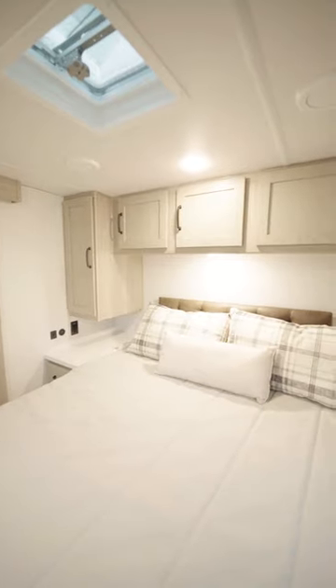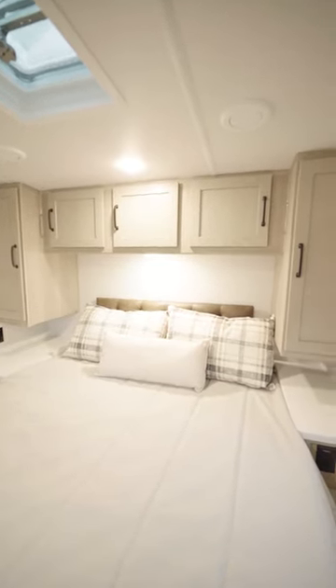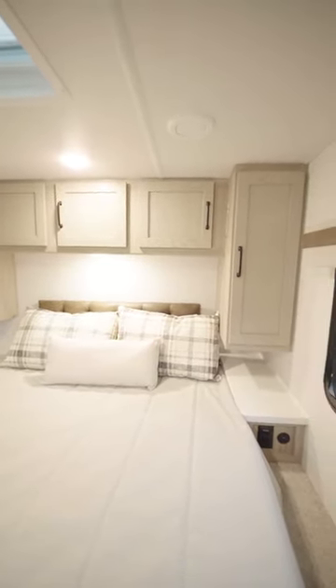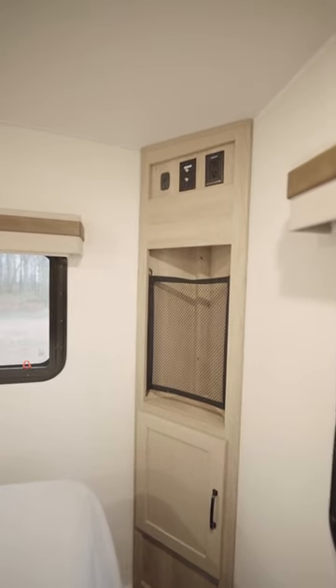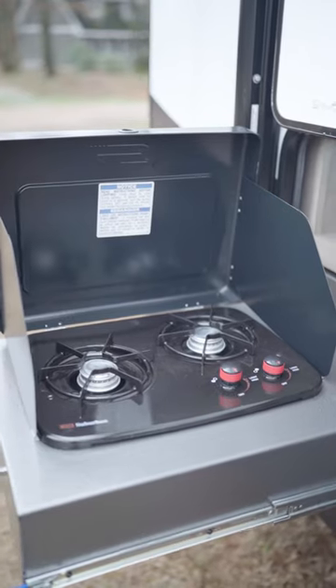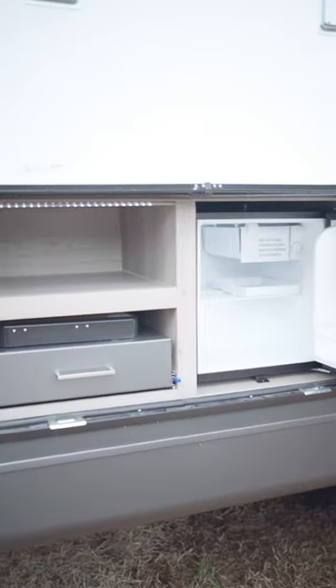You have a nice queen-size bed in the bedroom, with counter space on each side of the bed, and over to your right is your space for your television. It also comes with the outdoor kitchen, a two-gas burner, a refrigerator, and storage space as well.